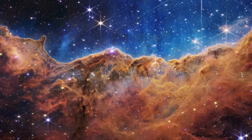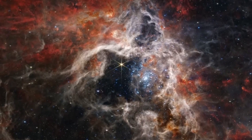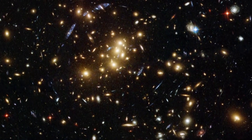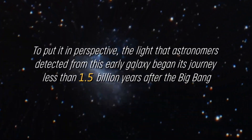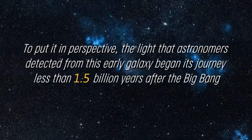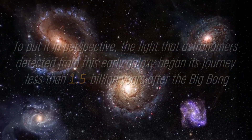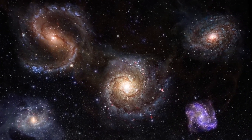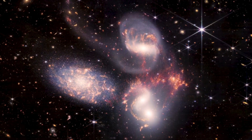It is amazing that the universe was able to create such large and complex molecules so quickly after the Big Bang, which defied expectations based on our cosmological models. To put it in perspective, the light that astronomers detected from this early galaxy began its journey less than 1.5 billion years after the Big Bang, whereas the universe is approximately 13.8 billion years old today. That means we are observing the first steps in the formation of the universe as we know it.